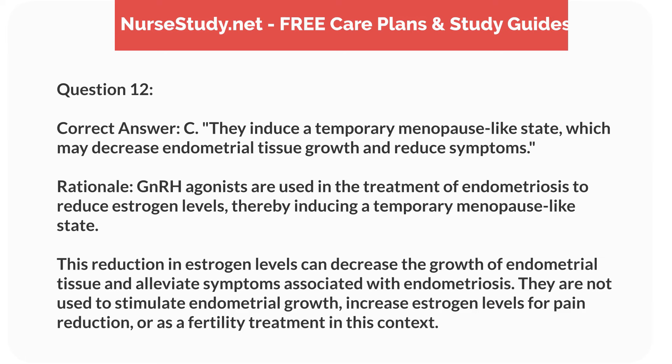Correct answer: C. They induce a temporary menopause-like state, which may decrease endometrial tissue growth and reduce symptoms. Rationale: GnRH agonists are used in the treatment of endometriosis to reduce estrogen levels, thereby inducing a temporary menopause-like state. This reduction in estrogen levels can decrease the growth of endometrial tissue and alleviate symptoms. They are not used to stimulate endometrial growth, increase estrogen levels for pain reduction, or as a fertility treatment in this context.